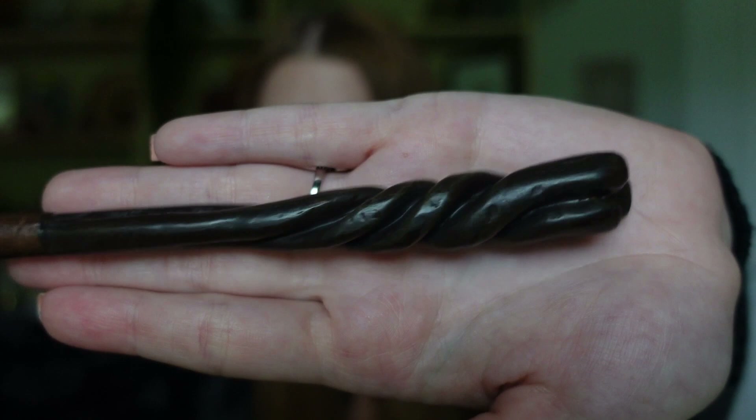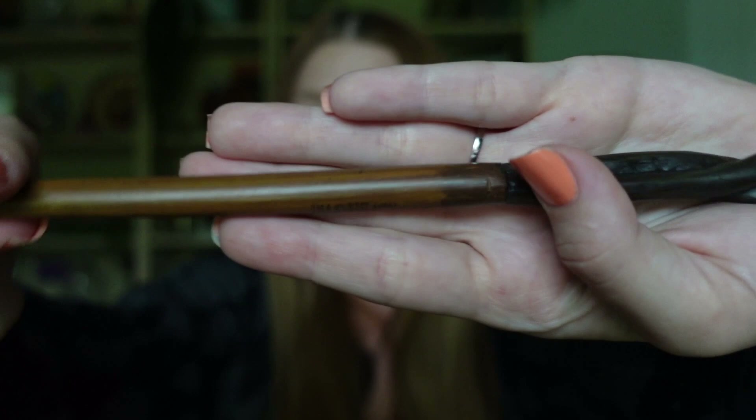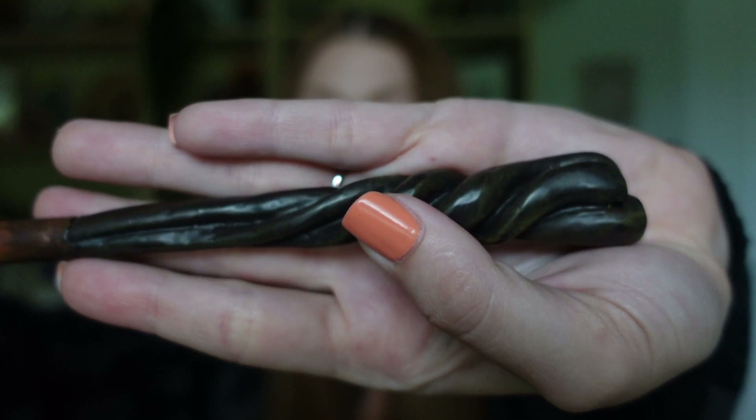Next, before we get into the Fantastic Beasts wands, is Neville Longbottom's wand. His is actually one of my favorites - I don't know why, but I just love his wand. The base is that dark brown, almost black, and then it goes into a light brown. It's pretty simple but I really like it. It kind of resembles a root because Neville is into herbology, so it totally goes with his character. It's very nice to hold. Swish and flick! I can't believe I haven't done that yet in this video.